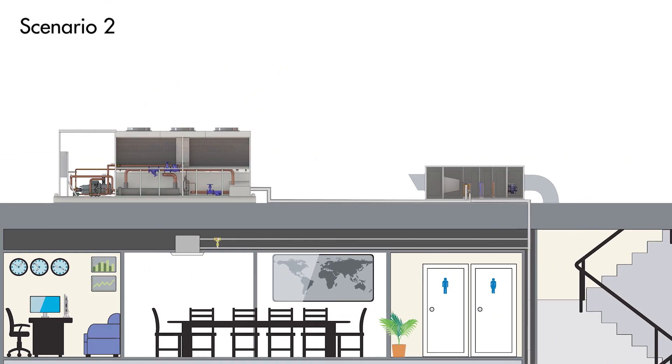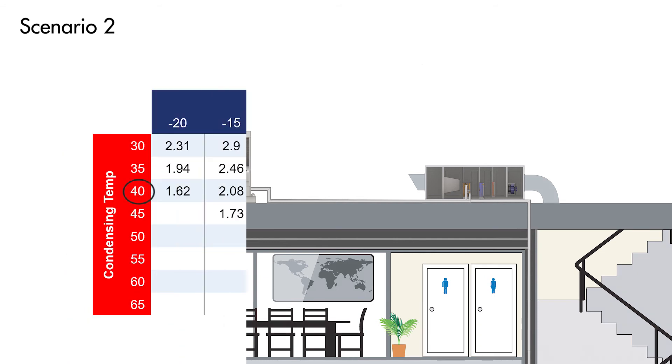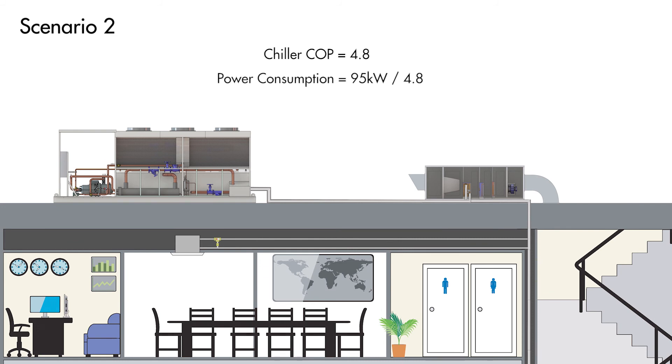The main point to make in this scenario is the evaporating temperature of the chiller's refrigeration system is increased to around 5 degrees Celsius because the chilled water does not need to be cooled as low. Referring back to the chiller compressor table, this raises the COP from 3.96 to 4.8. So the power consumption of the chiller in scenario 2, minus any fan or pump power, would be 95kW divided by 4.8, which is equal to 19.8kW. It would be reasonable to assume the COP of the PCU's DX refrigeration system will be around 3, as per a typical air conditioner running at nominal conditions. This means the power consumption of the PCU, minus any fan power, would be 5kW divided by 3, which is equal to 1.7kW.